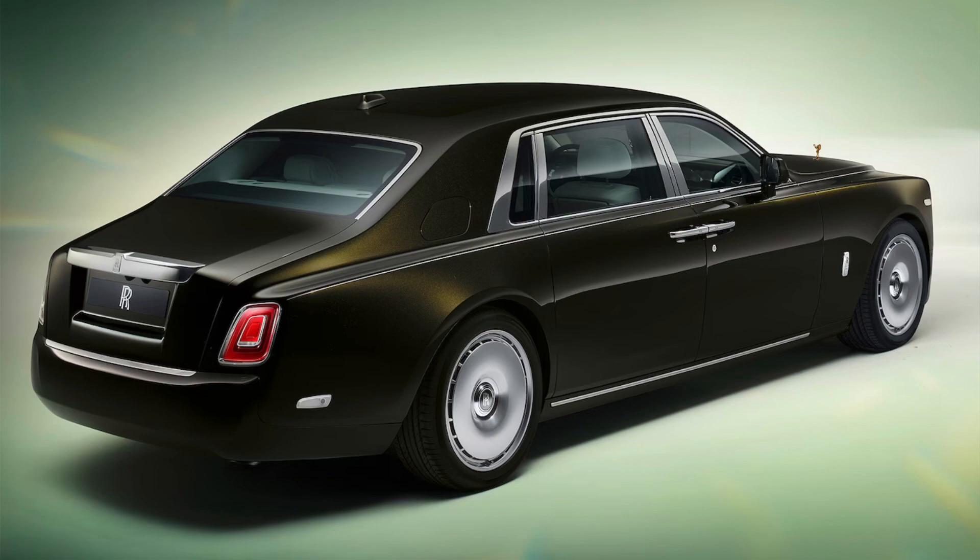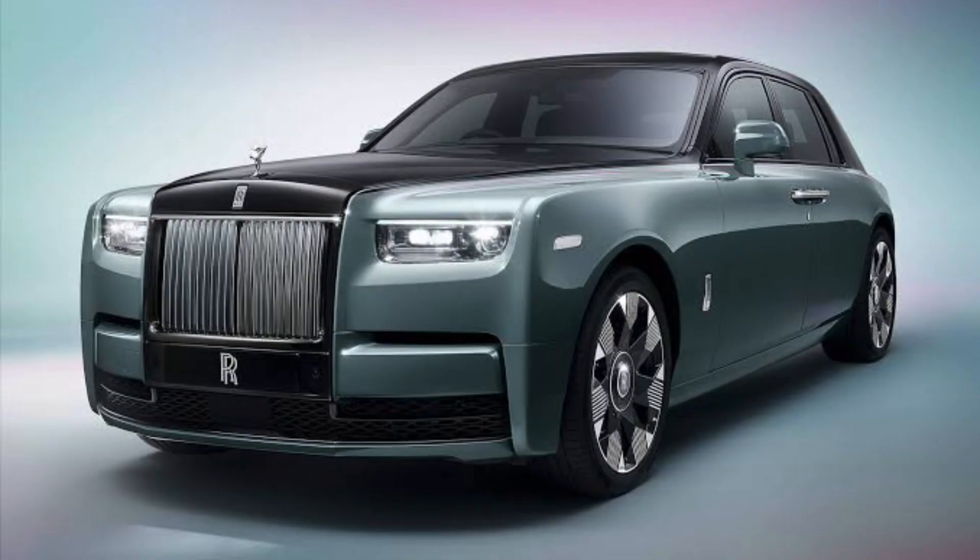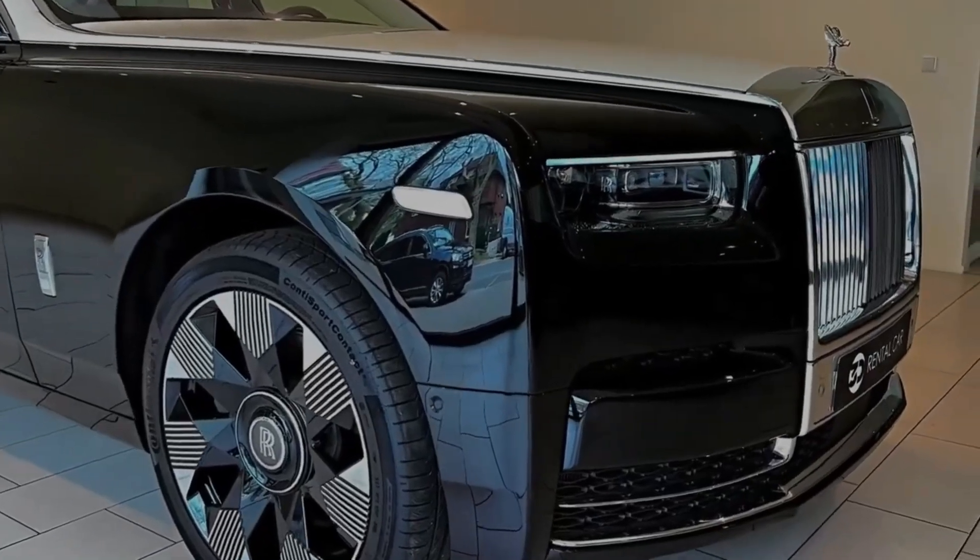The 2024 Rolls-Royce Phantom is the ultimate in luxury motoring. It is a car that is hand-built in England and designed to provide the ultimate in comfort, refinement, and performance. The Phantom is a true masterpiece of automotive engineering, and it is sure to impress even the most discerning drivers.